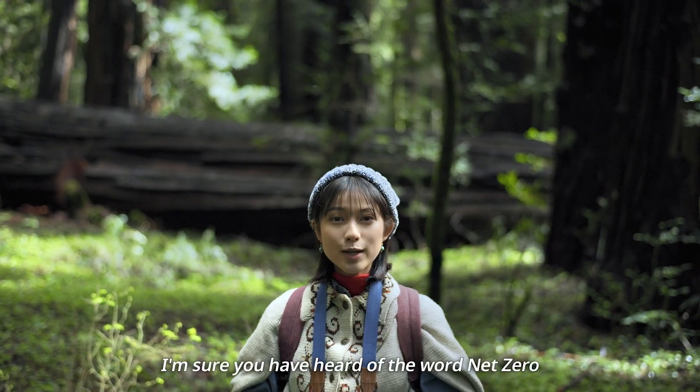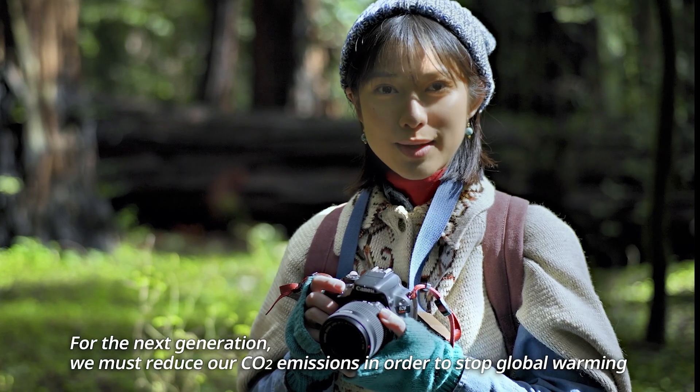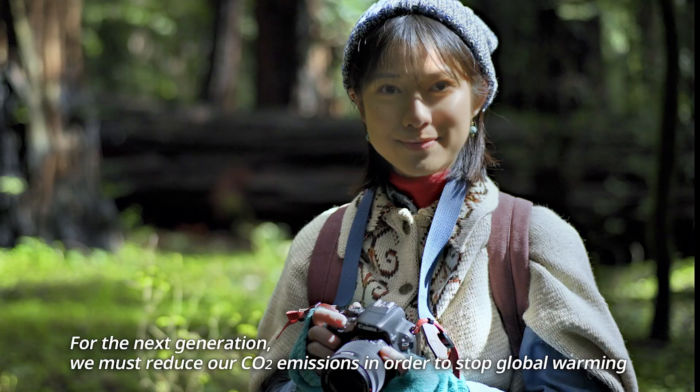I'm sure you have heard of the word net zero. For the next generation, we must reduce our carbon dioxide emissions in order to stop global warming.